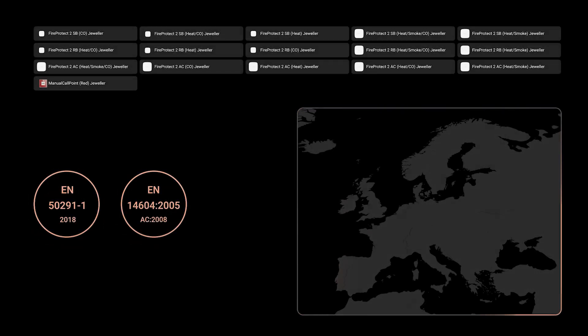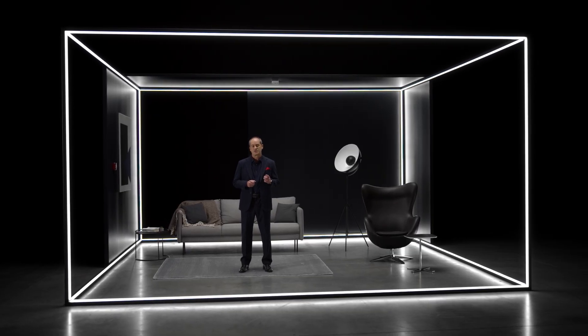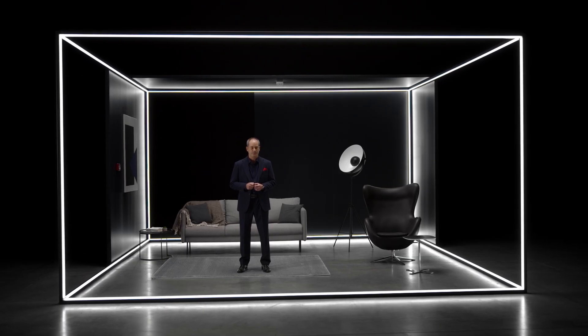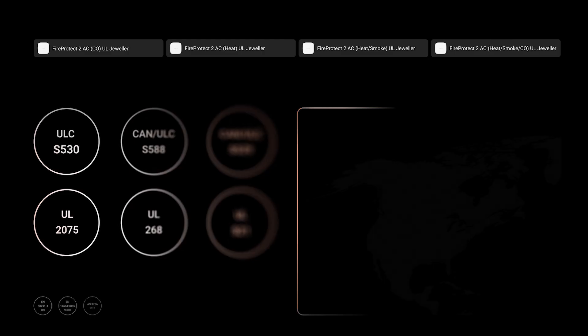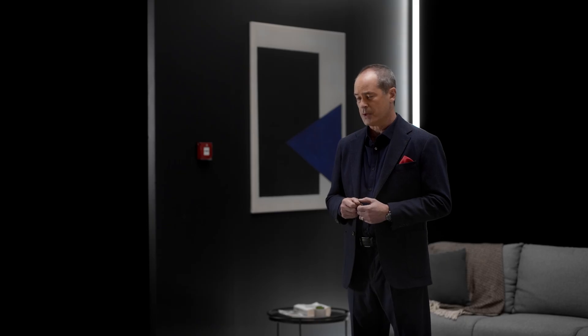Our products are the embodiment of research and dedication, compliant with the most stringent international regulations so that our patented technology could be available all over the world. Ajax began its residential fire and life safety journey in Europe and now has a complete system certified to the EU Residential Fire Safety Standards. In Oceania, our devices comply with all the local standards, and Ajax is growing two-fold per quarter in this region. For North America and Canada, we have released two versions of the Fire Protect 2 alarms, certified to the UL and ULC standards.